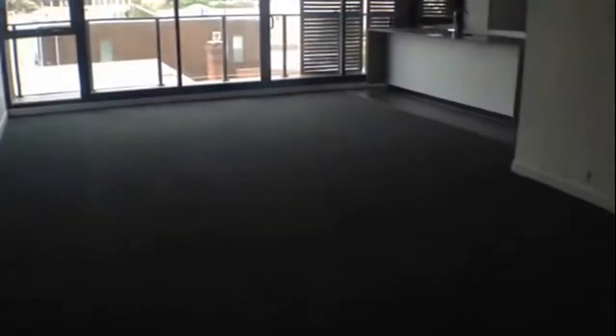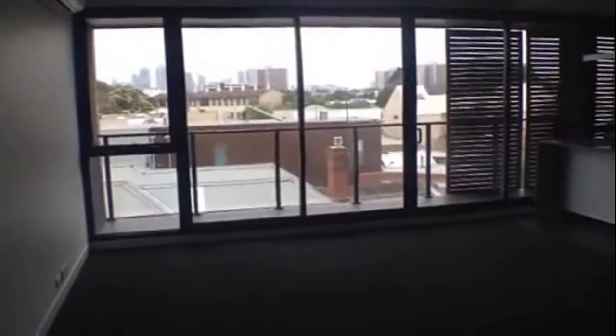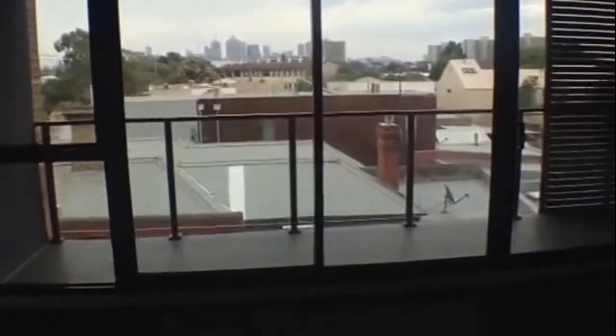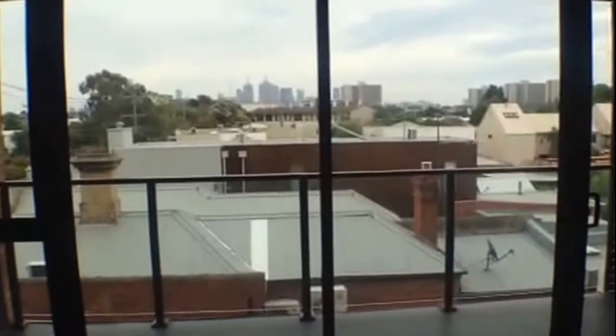As you can see, we've got a great sized living and dining area equipped with a split system. Moving out onto our balcony — great for entertaining with those amazing city views.